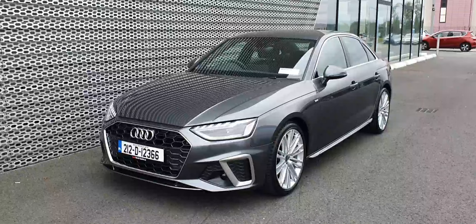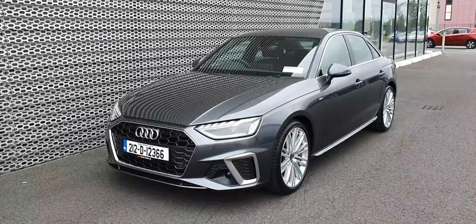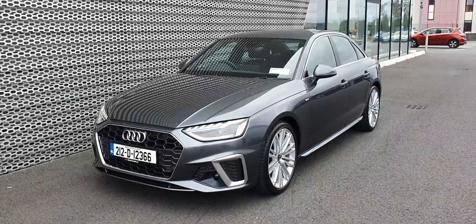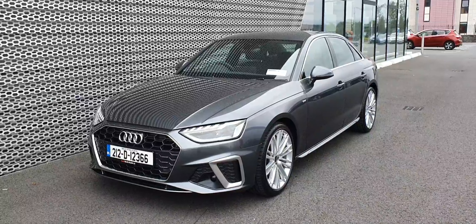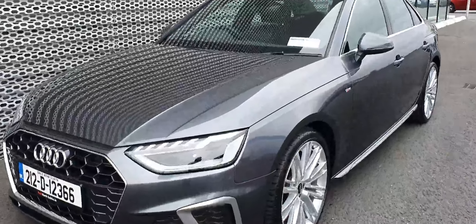Hi and welcome to Audi North Dublin approved used online. Today we have a 212 registered Demo A4 saloon. It's a 30 TDI, meaning it's a 2 litre diesel with 136 brake horsepower, S-tronic automatic, and it's the S-line, finished off in Daytona grey which is exclusive to the S-line range.